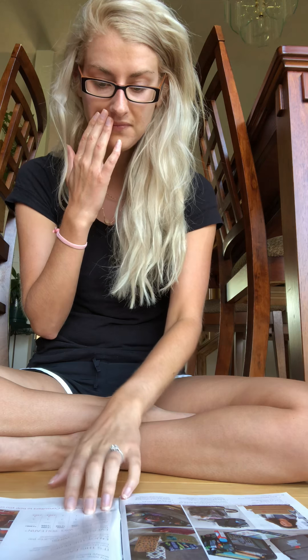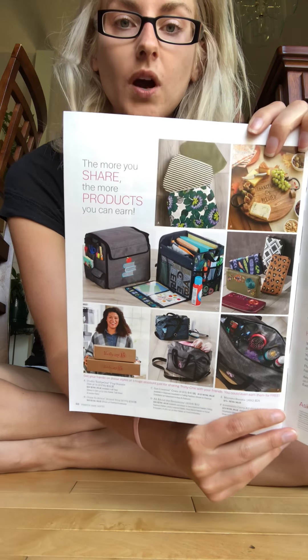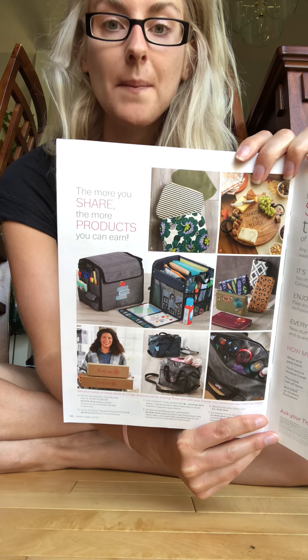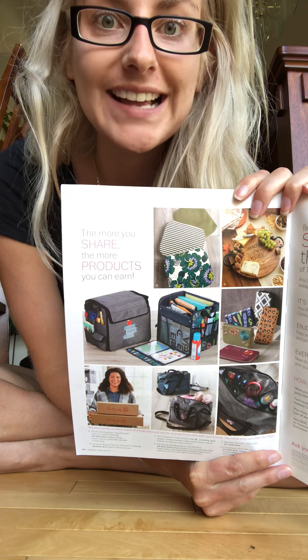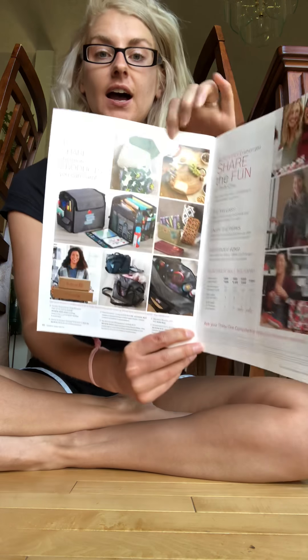Let's say your goal is a $500 party. At a $500 party, you're going to get $100 in hostess credit, two half price items, and two hostess exclusives. Hostess exclusives have changed a little bit — we used to have four exclusives to choose from, and now there are six choices with more affordable options, which is fantastic.